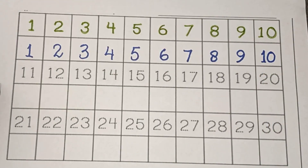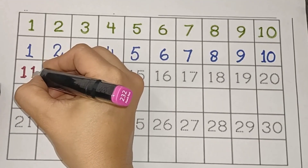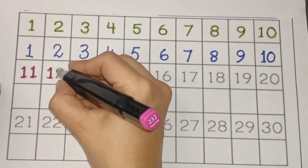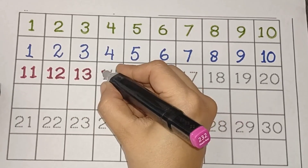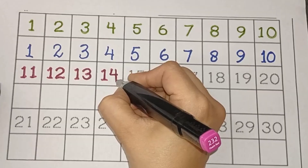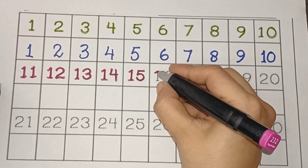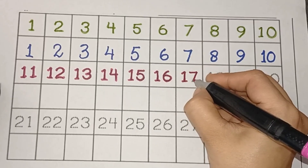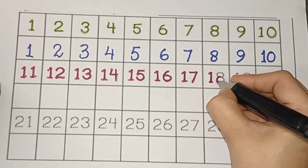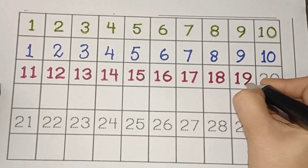Let's tracing 11 to 20 with light pink color. 11, 12, 13, 14, 15, 16, 17, 18, 19, 20.